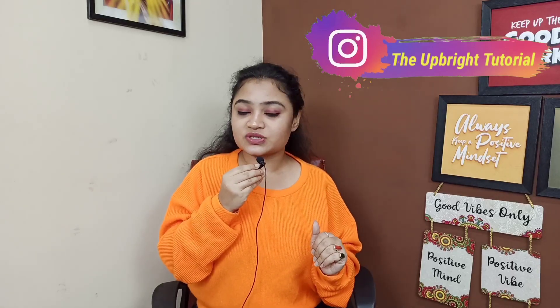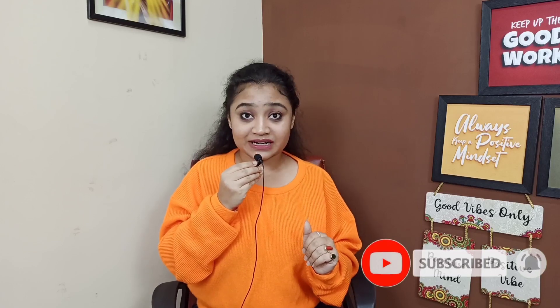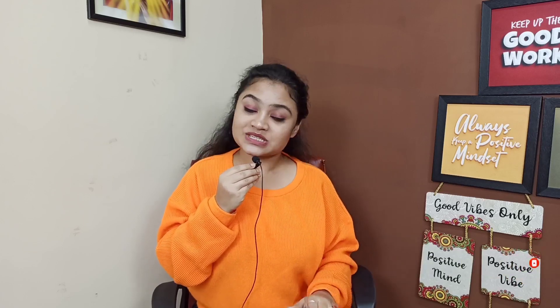If you like this video, please like it and share it with your friends. You can follow me on Instagram and subscribe to YouTube. Now let's see the screen on the mobile.